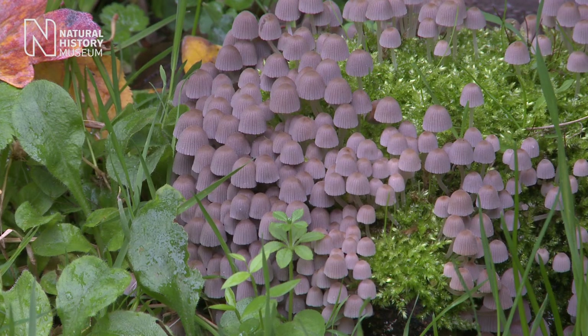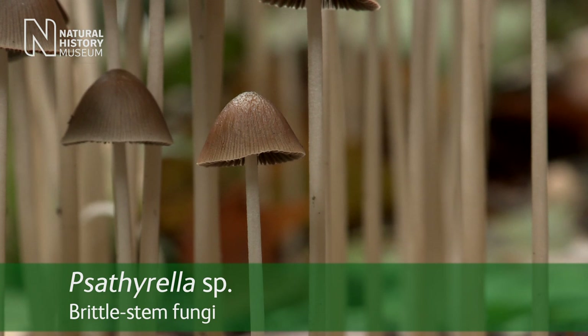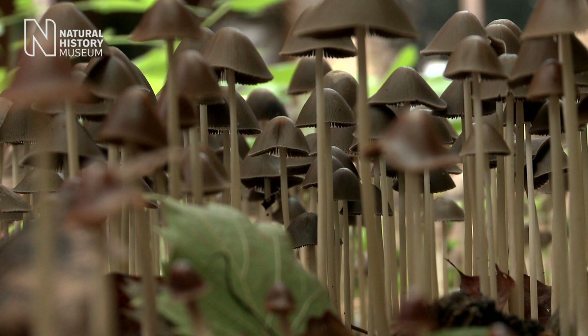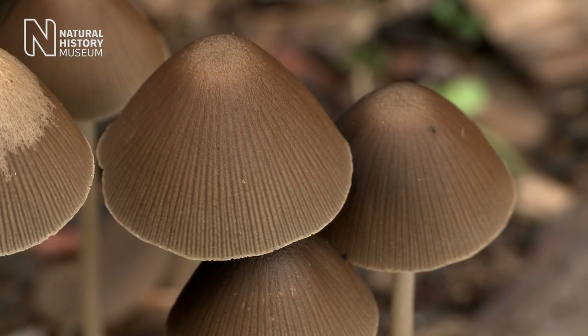Of the estimated 12,000 or so fungi we have in the British Isles, many of them can be found in the urban environment, just like this brittle stem, or Psathyrella. These are really important fungi that break down wood and wood chip into nutrients which are available for other organisms.